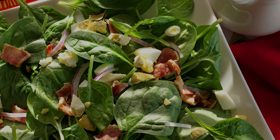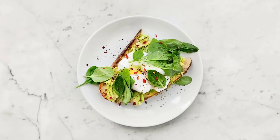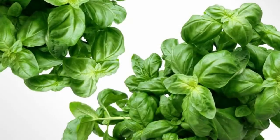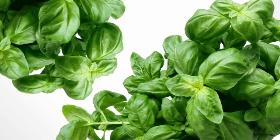Similar to broccoli, spinach is healthiest when it's cooked as little as possible, so that it retains its nutrients. However, light cooking enhances its vitamin A and allows other nutrients to be released from oxalic acid.